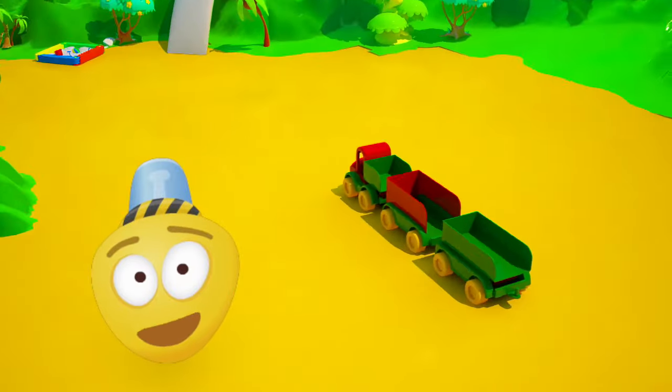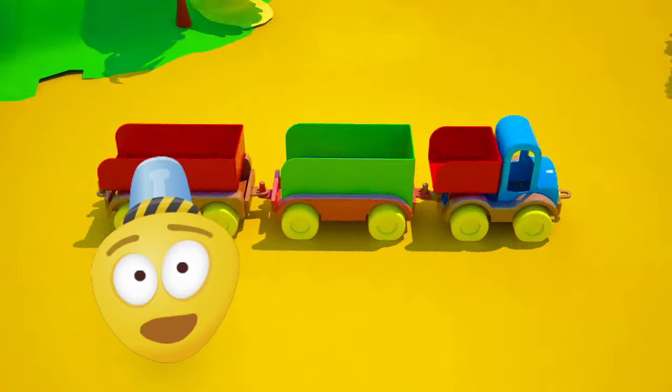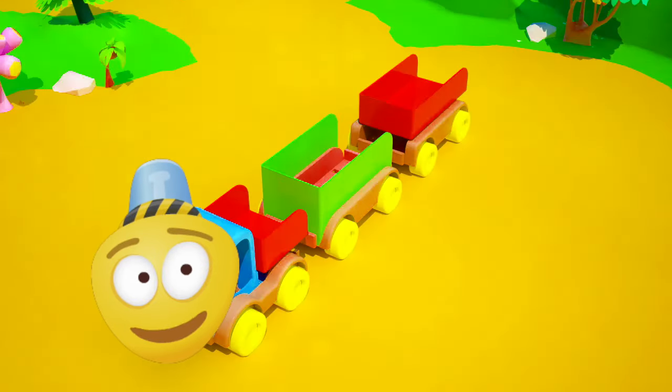Hello, friend! How cool that you came to visit me! Look at my new truck! It's got a trailer! It is so much fun to play with.